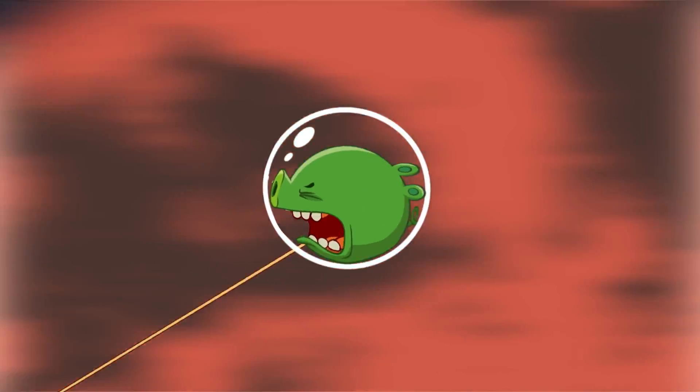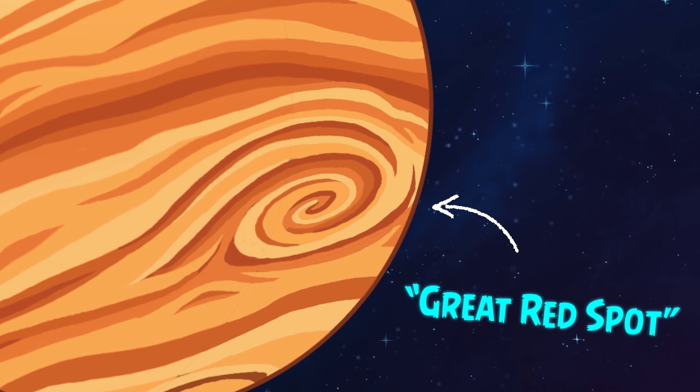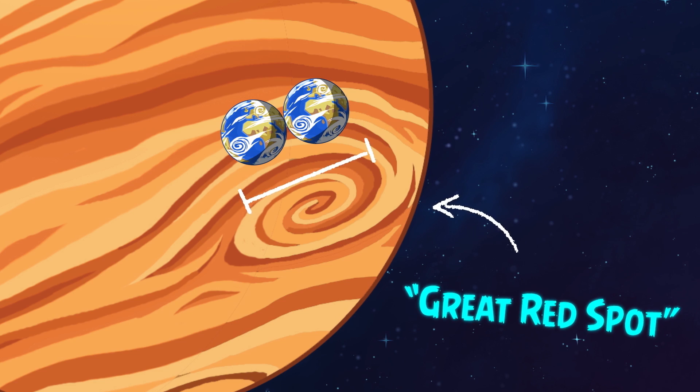There's also a huge storm on Jupiter called the Great Red Spot that's been there for at least a couple of hundred years. To give you an idea of its size, it's as wide as two Earths.